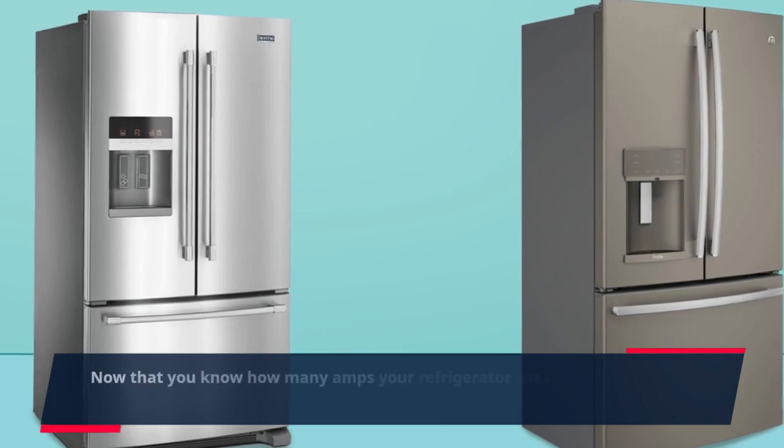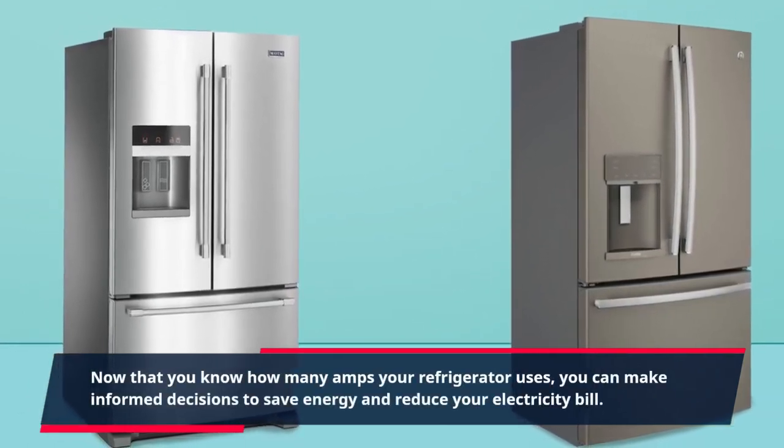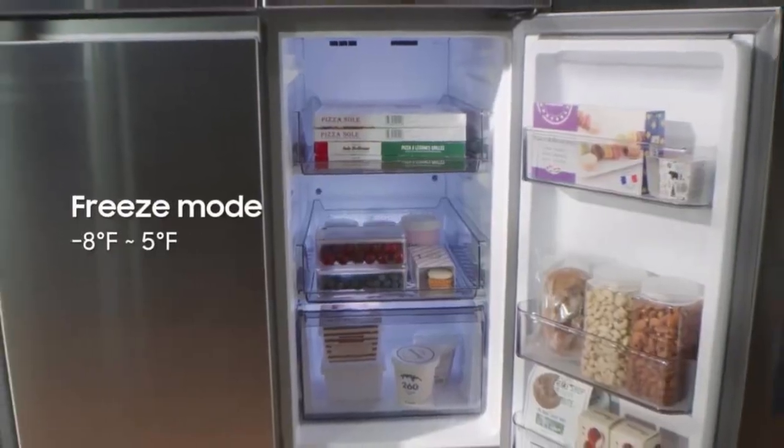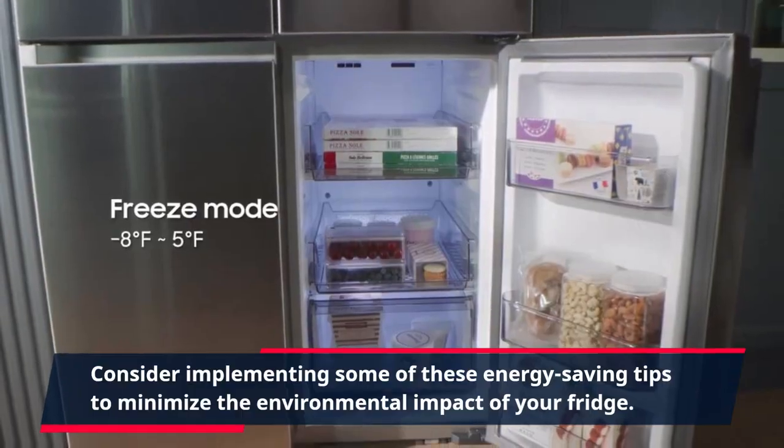Now that you know how many amps your refrigerator uses, you can make informed decisions to save energy and reduce your electricity bill. Consider implementing some of these energy-saving tips to minimize the environmental impact of your fridge.